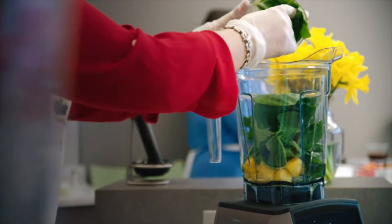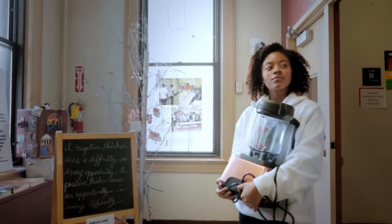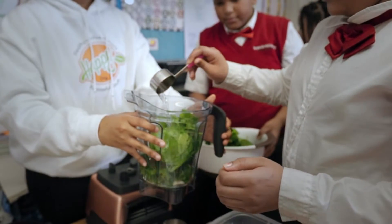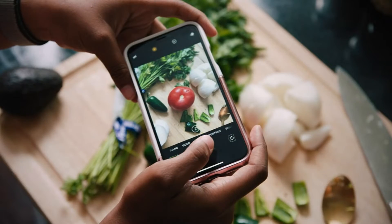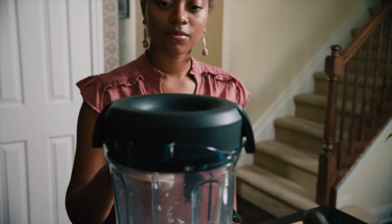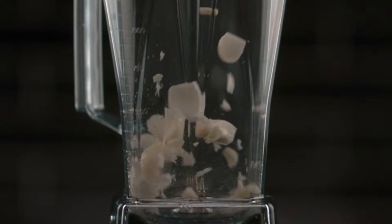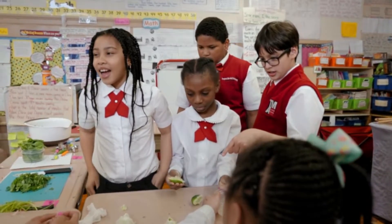It's the home model our blender tester relies on, featuring a 2.2 peak horsepower motor, as well as 5 programmed settings to handle smoothies, hot soups, frozen desserts, purees, and self-cleaning without the guesswork. Its 64-ounce container features an ergonomically designed rubber handle for easy pouring. While this model weighs about 12 pounds, you won't mind leaving it on your counter for all to admire. If you do want to store it away, the low-profile container makes it a cinch to tuck under cabinets.